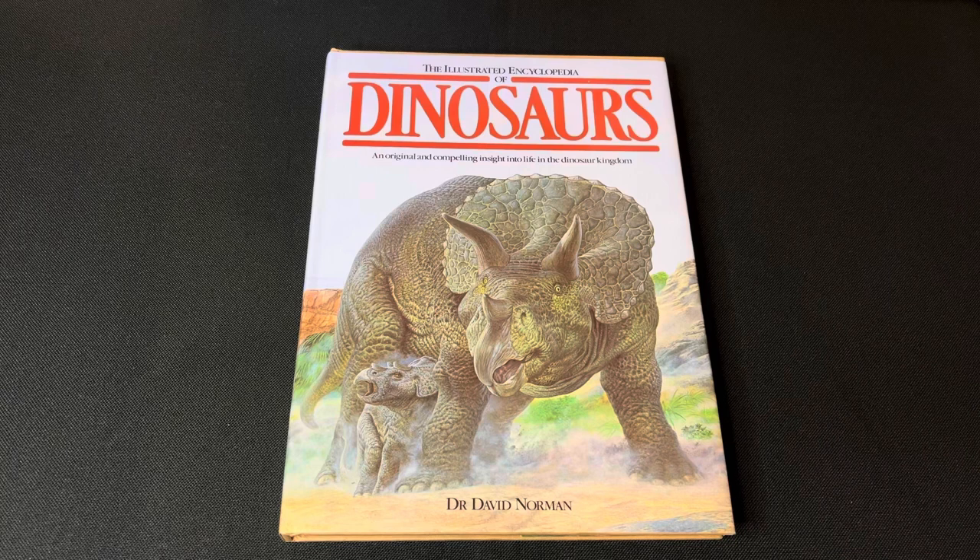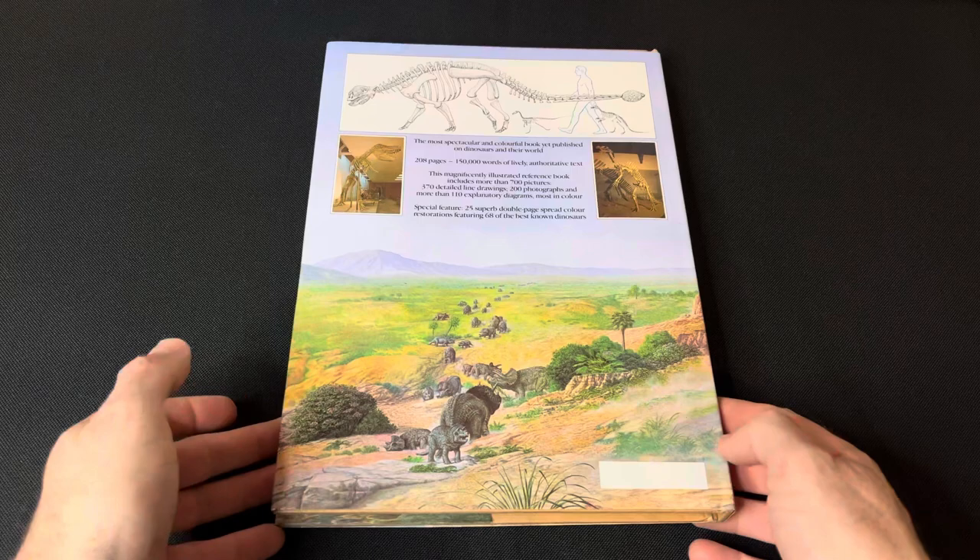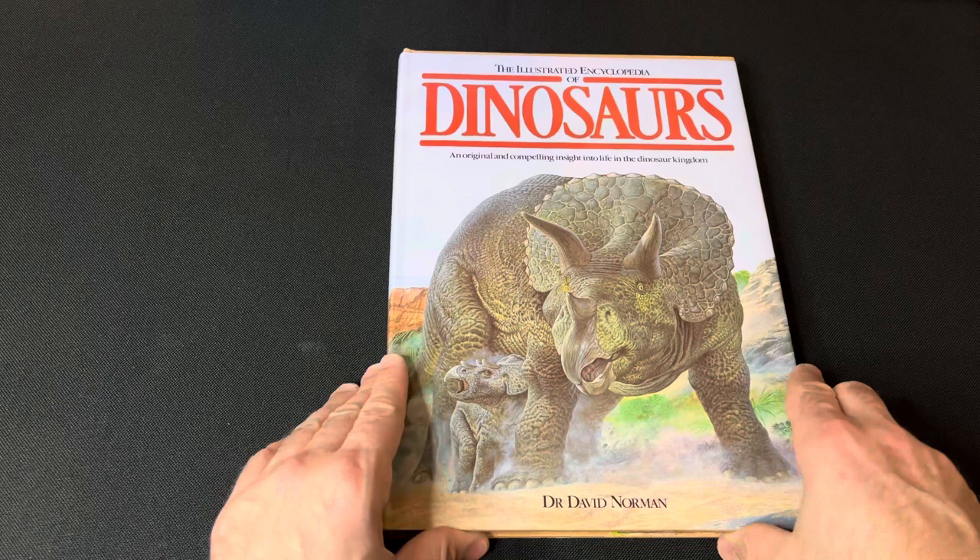Welcome back to another review. We've got another classic Dr. David Norman book here — this is the Illustrated Encyclopedia of Dinosaurs, an original and compelling insight into life in the dinosaur kingdom. You're going to see a lot of familiar artwork here, being from the 90s, with the artist being John Sibbick.